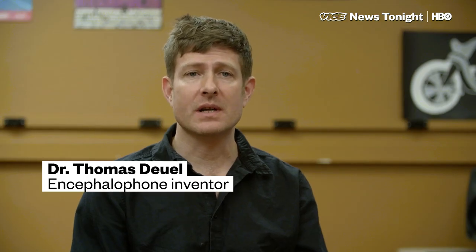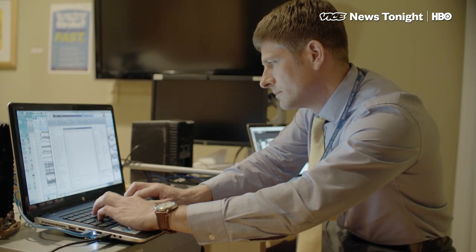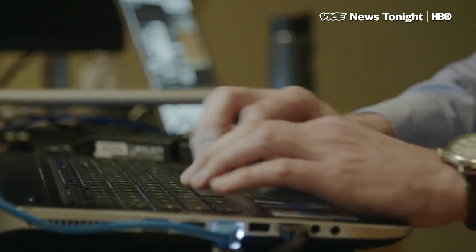My name is Thomas Duhl. I'm a neurologist at Swedish Hospital, and I'm also a professor in the School of Music at the University of Washington. I was studying brain-computer interfaces, studying music, and studying neurophysiology — so it just became a kind of mad scientist project.